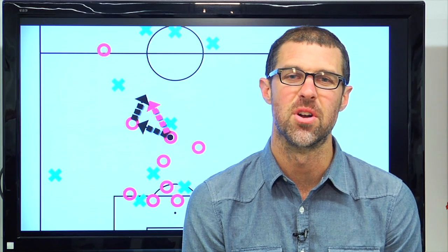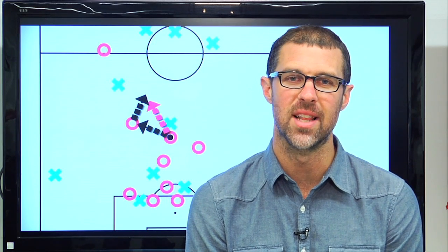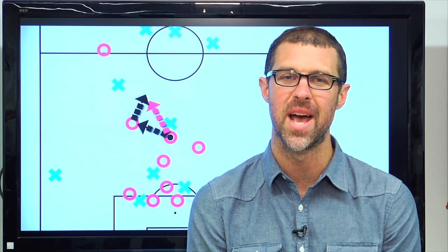Well, that's it for this episode of Anatomy of a Goal. I'm Greg Lalas. Join me again next time — we'll wind it back and break it down.